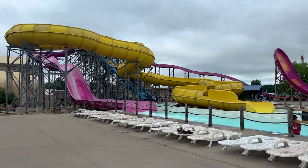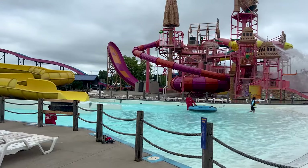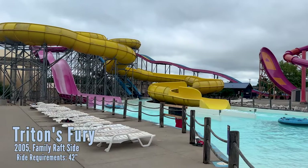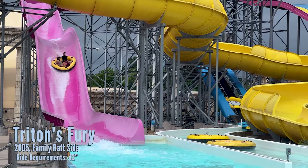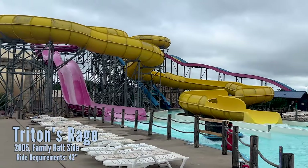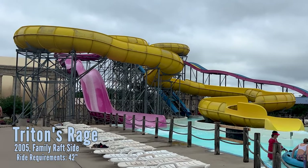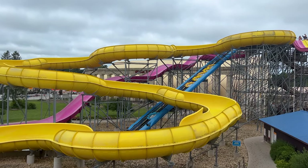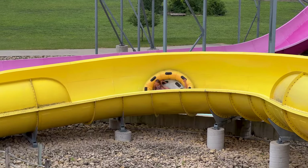Getting out to the main water park, you've got these two family raft rides. Just like Medusa's Slide Wheel, you sit in the middle. One does a slow turn and then a triple dip which looks like a lot of fun. And then the other one has a bunch of quick turns where you get really catapulted high onto the side walls — and that's going to be the tamest of the three family raft rides they have here.